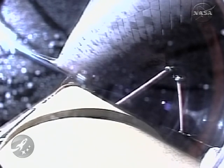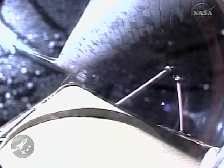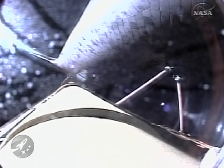Discovery, press to ATO. Discovery could reach an abort-to-orbit trajectory — a lower than planned but safe orbit on two engines should one fail. However, all three engines are still performing well.